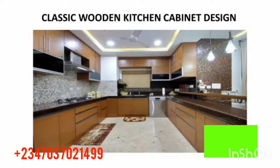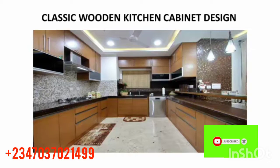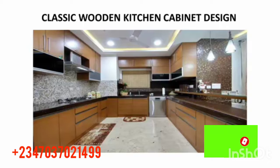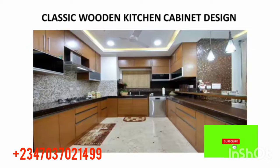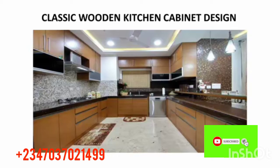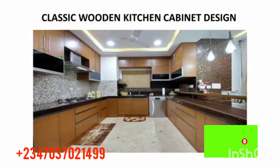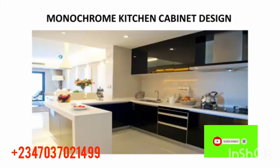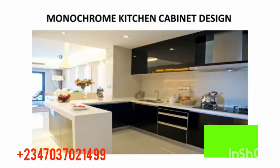The next one is a classic wooden kitchen cabinet design. Based on the name, it's a wooden kitchen cabinet design, but it's still portable and looks so good. Check out the light, the fridge, the upper and lower cabinets, and the floor — everything looks neat and beautiful. I think this one would be a great choice for anyone that needs a cabinet design.